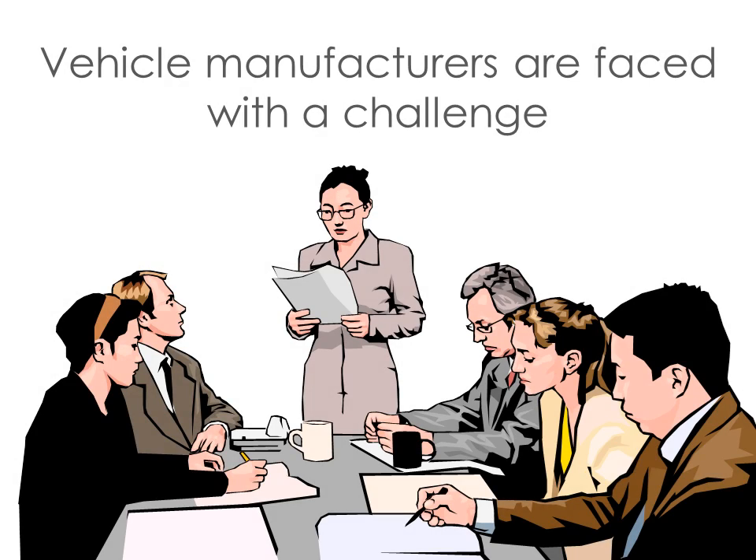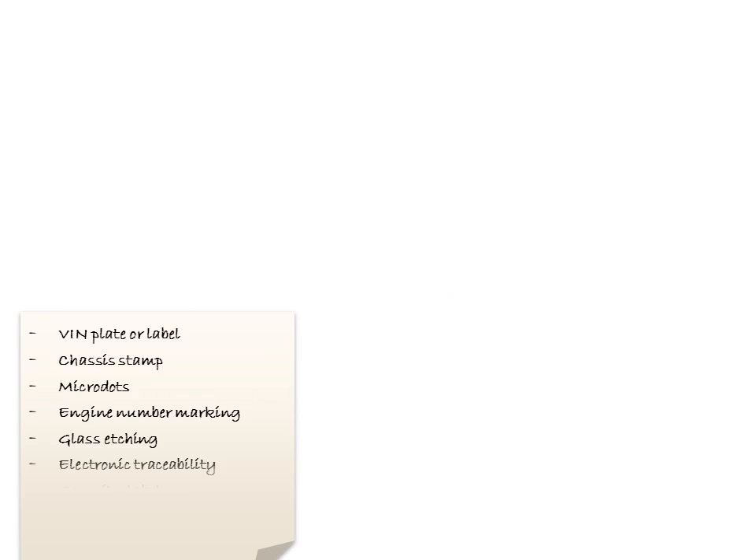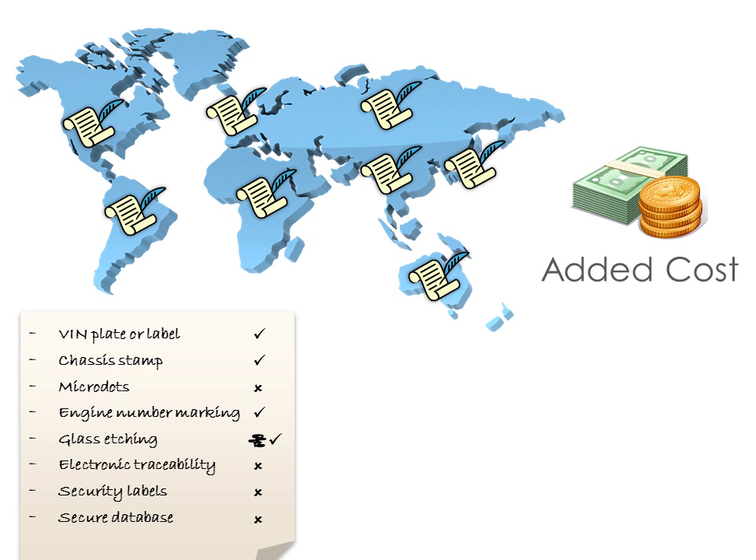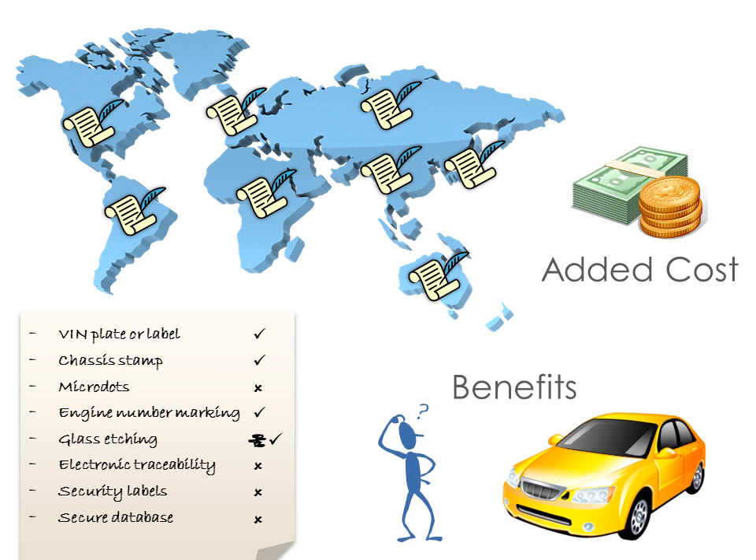Vehicle manufacturers are faced with a challenge: what level of vehicle identification to fit in order to meet varied legislation and insurance requirements in different markets, without incurring excessive cost and often in the absence of benefits for them or their customers.